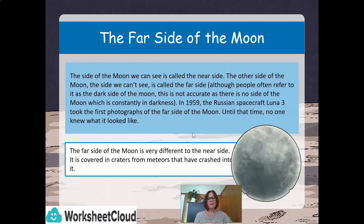The far side of the moon is very different to the near side. It is covered in craters from meteors that have crashed into it.